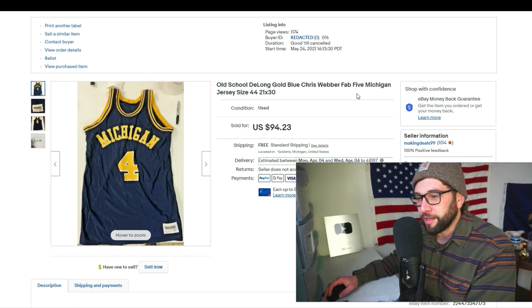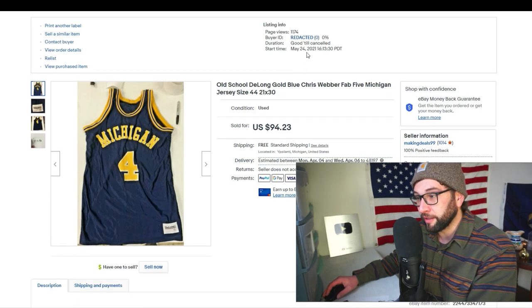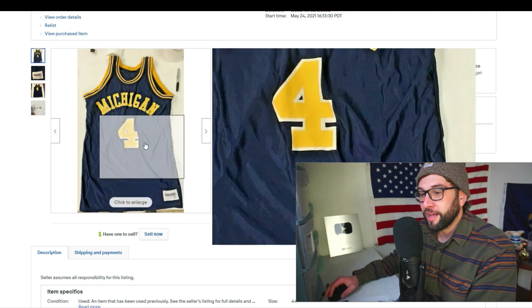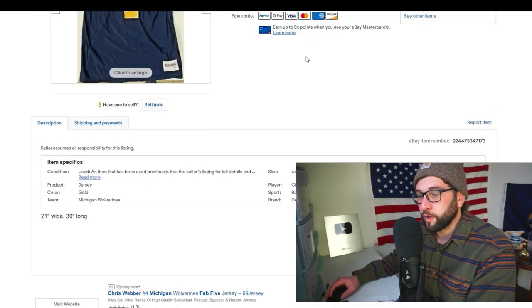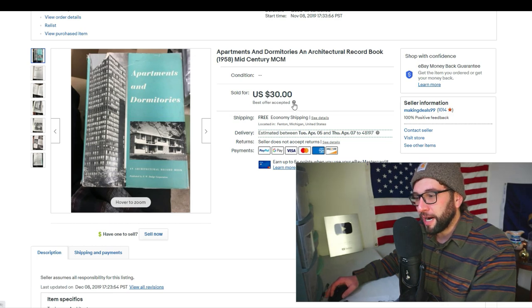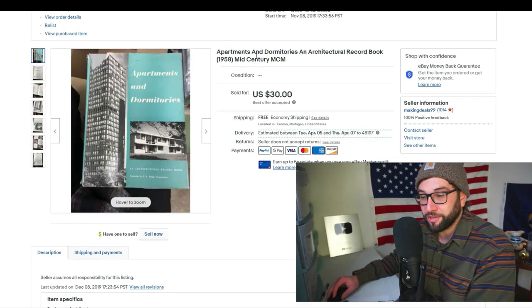A University of Michigan jersey went to a buyer in England with zero feedback via eBay international shipping — all I had to do was send it to Erlanger, Kentucky. It sold for full asking price of $94.23, listed since May 24th, 2021. That was Chris Webber's number four Fab Five jersey. I'm in Ann Arbor so I get a lot of old Michigan stuff. I always price super high when I control the market and have an in-demand product like this.